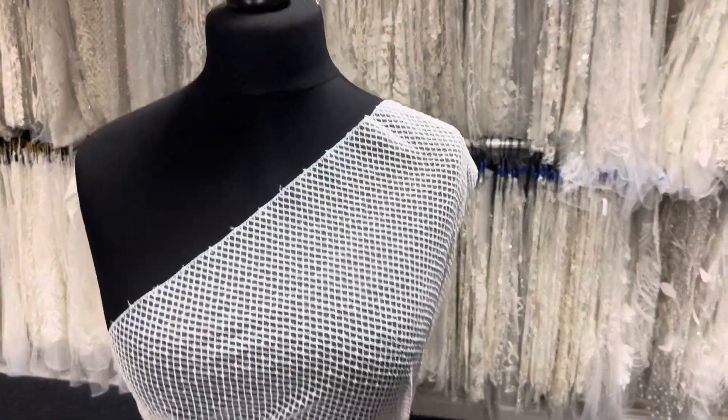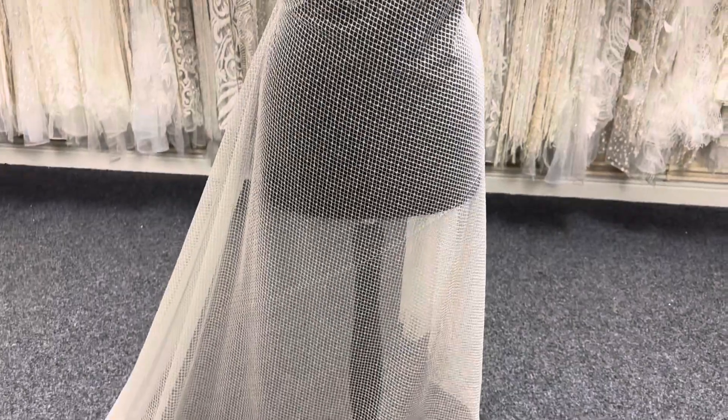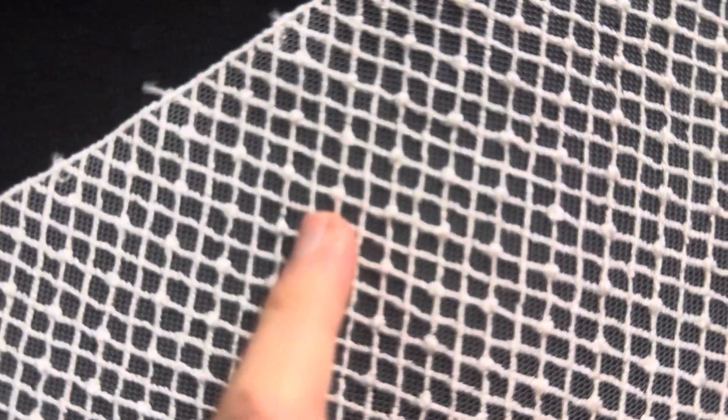Good afternoon from Bridal Fabrics. This is an ivory lace — simple yet sophisticated. We've called it Hyatt. You can see that it's got an all-over little diamond lattice in ivory embroidery on a tulle base.